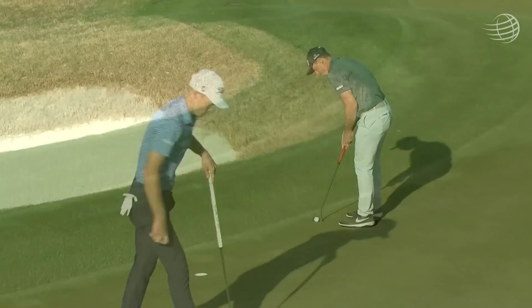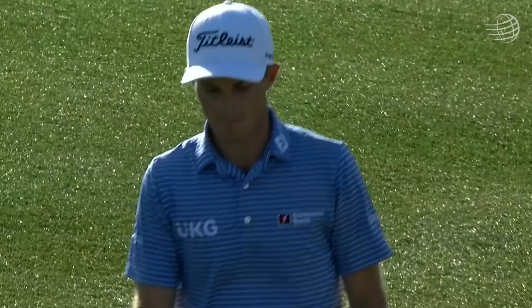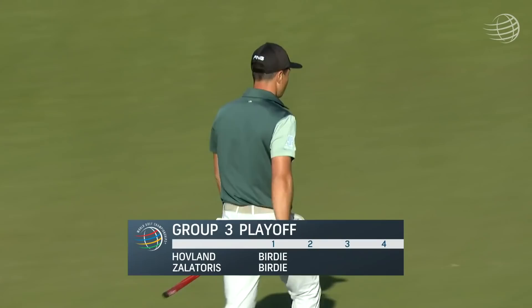Wow — money. With these two guys, feels like this playoff could go on for quite some time. Three birdies in a row for Victor Hovland.